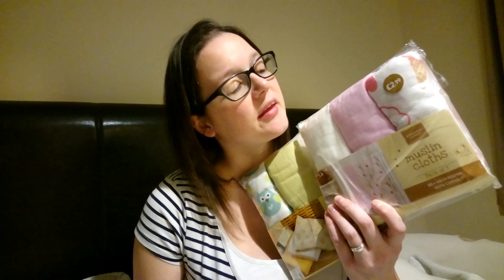So the muslins - I've got two packs. I've got the pink and white with the ice cream design, and then these more woodlandy ones, so you've got a nice green one, white one, and then the one with the owls on. I was quite impressed with these. I've opened them up already, but just to show you, they are quite large. They're much bigger than any of the muslins we had for Dexter, and they're really soft as well, really nice quality. They were £2.99 a pack, so you get three for that.